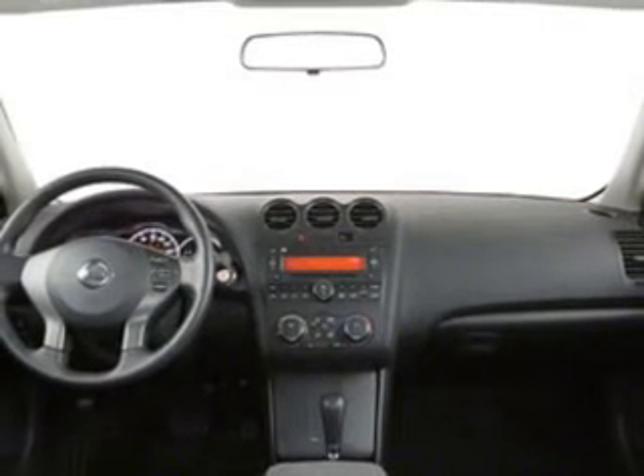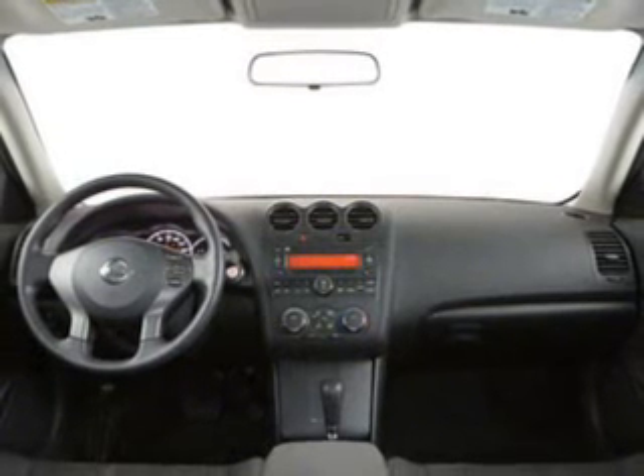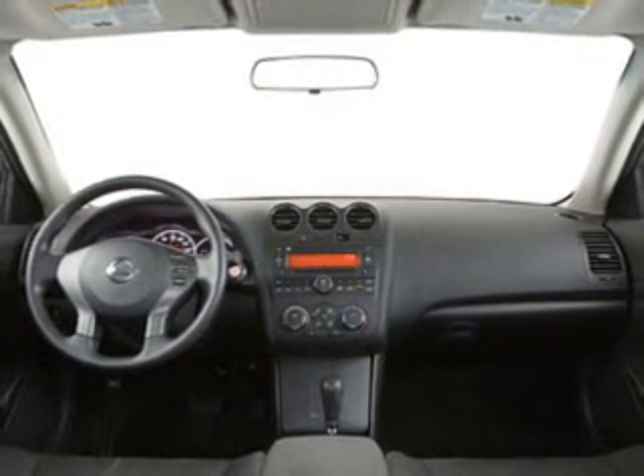Power door locks. Power windows. Cruise control. Power mirrors. Power steering. Air conditioning. Call today to schedule a test drive.